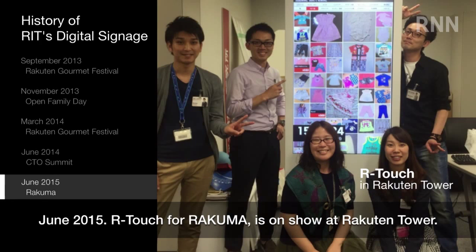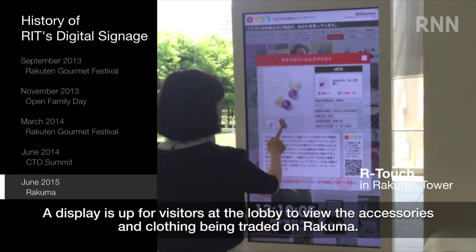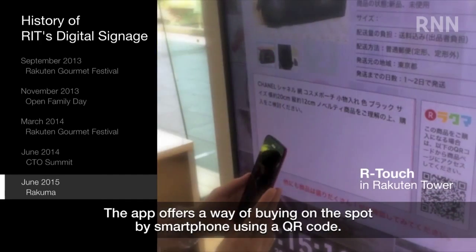June 2015: ARTouch for Rakuma is on show at Rakton Tower. A display is up for visitors at the lobby to view the accessories and clothing being traded on Rakuma. The app offers a way of buying on the spot by smartphone using a QR code.